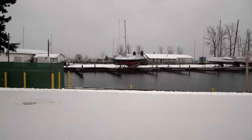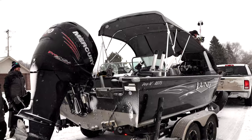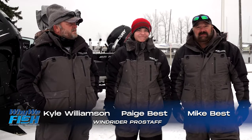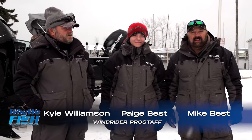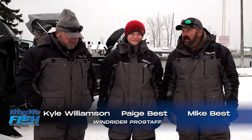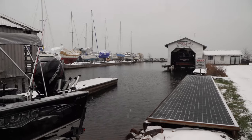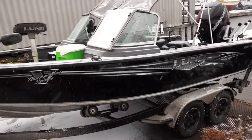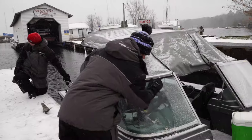We're gonna be fishing on Lake Superior. As you can see, the elements are not the greatest today, and that's what I want to point out — this is when we fish. Paige and myself, we're both fishing guides. Kyle's a professional pro angler. These are float suits. You wouldn't fish out here unless you had these. The water temps are going to be about 46-47 degrees. It's going to be snowing, it's going to be blowing, and we're going to put these suits to a test.